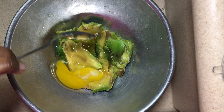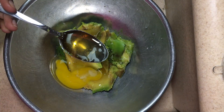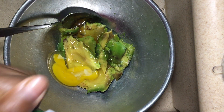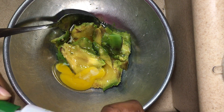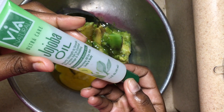You guys need to try this — make sure you share your results with me. This was actually my first time making and using this mask, and the results were so mind-blowing that I have to incorporate it into my wash day routine. If you'd like to see a wash day routine video, leave that in the comments!